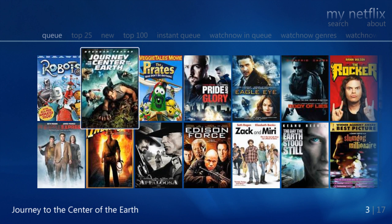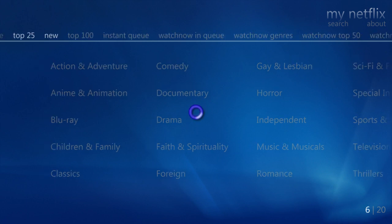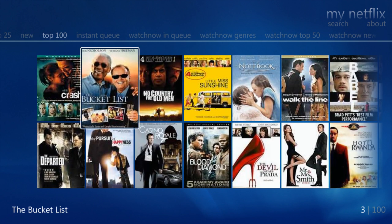From here, you can also edit your disc rentals by adding new titles from the top 25 listings in each genre. You can also see new titles that have been recently released, or the top 100 titles that are available that others are watching at the same time.